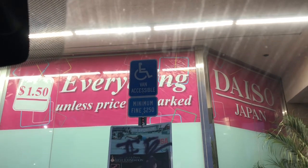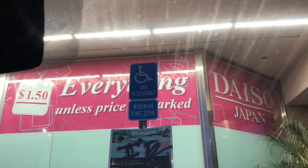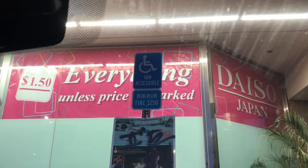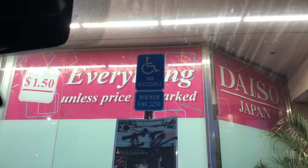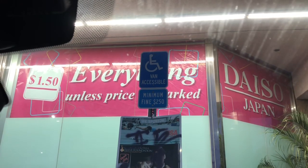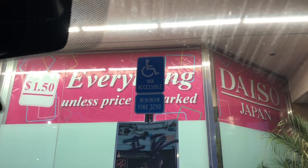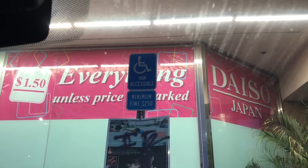Thank you so much for watching my videos. I convinced my husband to take me to Daiso today and decided to take you guys along with me. I haven't been in so long. If you've never been — I probably say it wrong, I say 'day-so,' you guys say 'Daiso' — everything is a dollar fifty unless the price is marked. We're going to go inside and see what awesome items they have available. Don't forget I have several giveaways going on, linked at the end of the video and in the description box. Let's go inside!